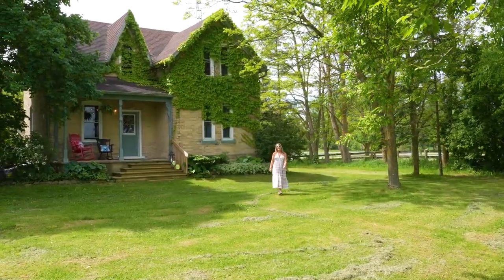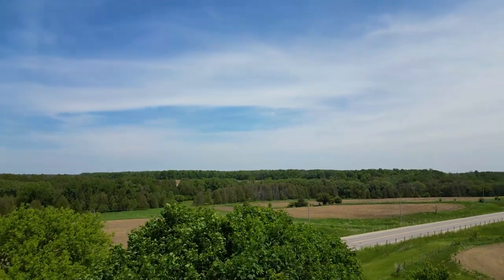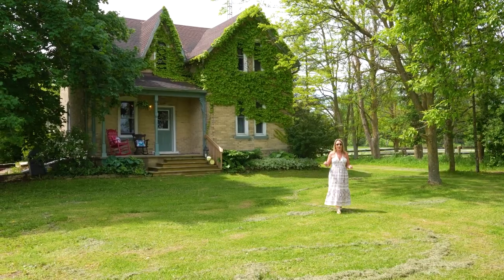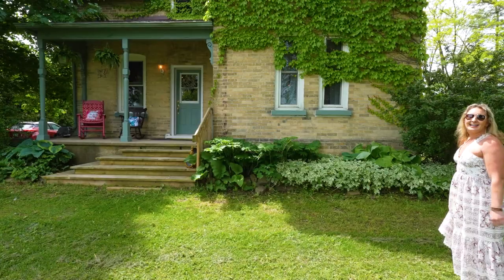Hi, Laura Cross here. Today I'm just off of highway 89 between Harrison and Mount Forest, checking out this beautiful hobby farm. This is such a unique house and property — I am so excited to tour you around. Let's go take a look inside.